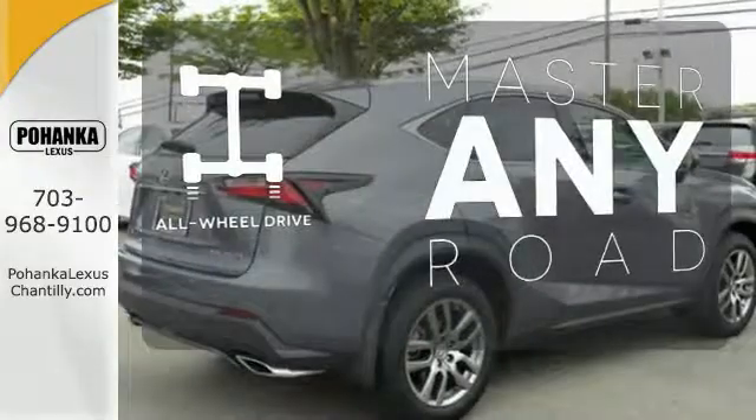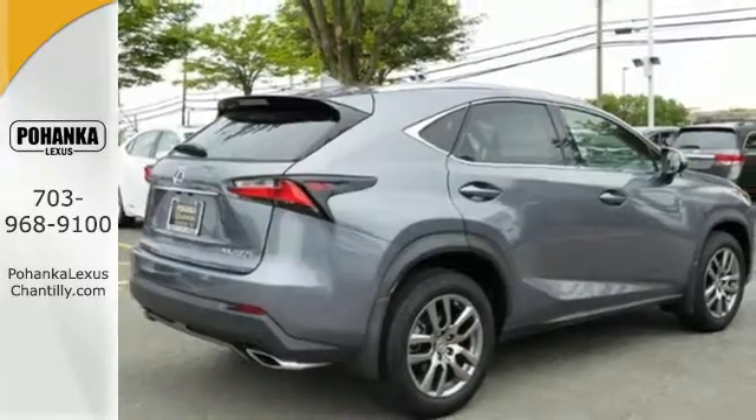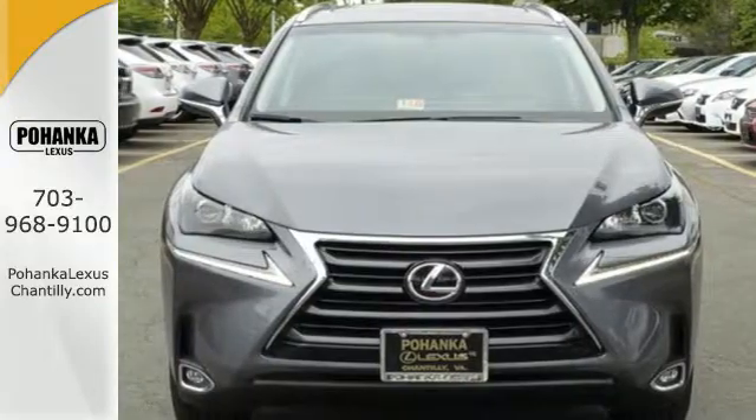Control the road with all-wheel drive. Fine-tune your drive with this adaptable Lexus. Experience it for yourself today.